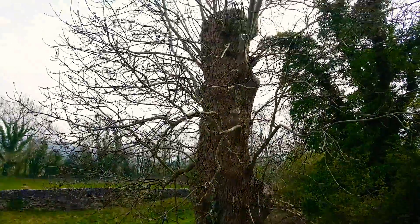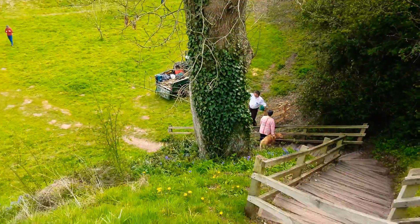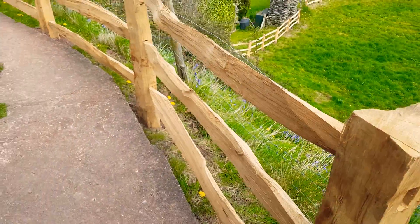This elm tree is going to go — it's blocking the view at the moment. Soon it will be gone.